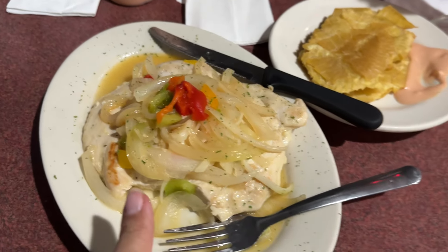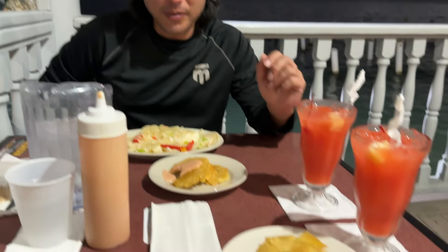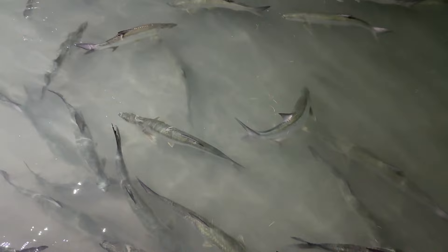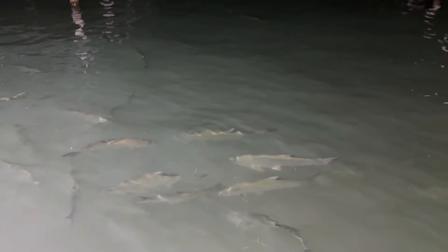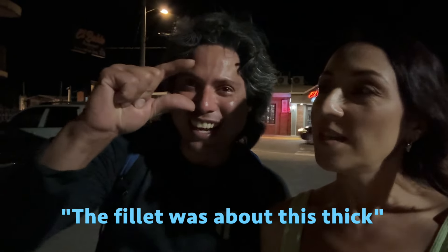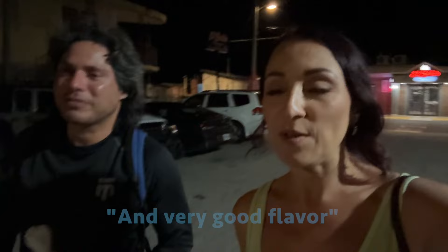I got pollo ajillo with tostones de pana - breadfruit tostones. And this is fresh captain's hot fish with some fruit punch. We just finished eating, it was really good. My chicken and the tostones were great. The filet was so big, felt really fresh with very good flavor.